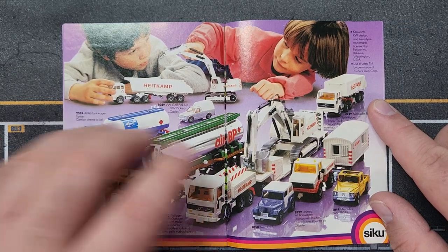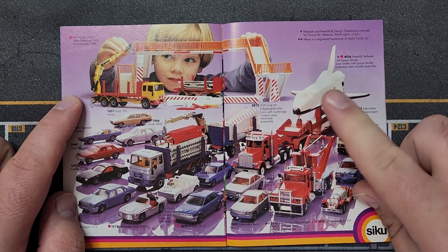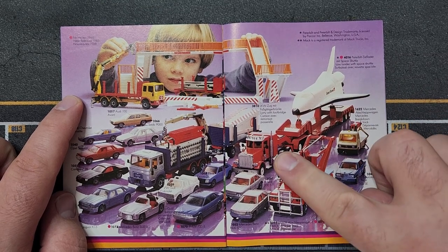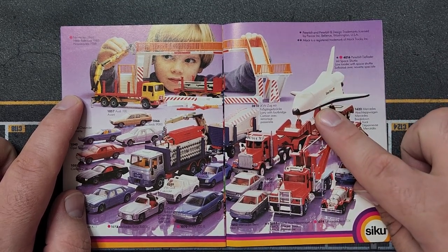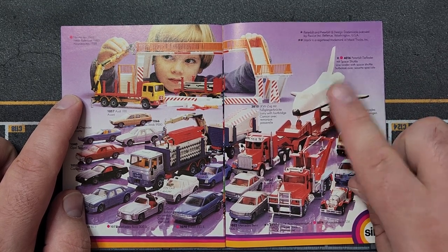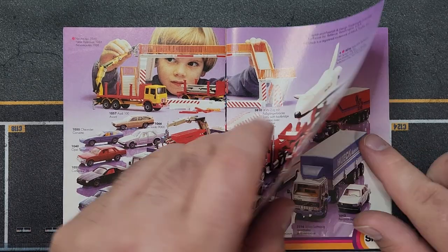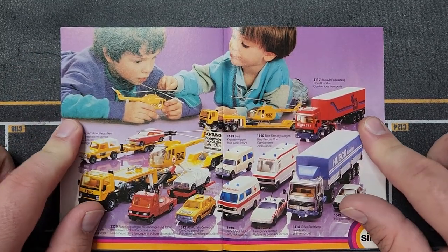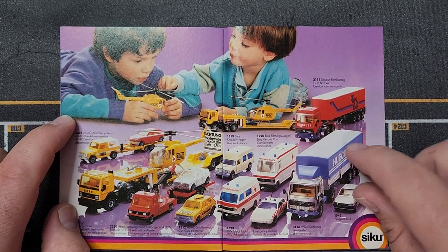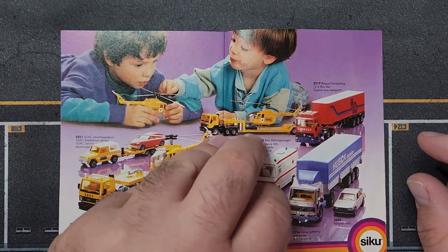Brand new here: a Kenworth with the space shuttle on the back — I don't know if the shuttle was metal or plastic; probably had some metal in it. I saw one for sale once but the box was destroyed and I should have just bought it anyway. There's also a new cab — a Renault — and it says 'King of the Road' instead of Mack. So the trailer didn't change but the truck did, and there's a new deco for that new Renault cab.